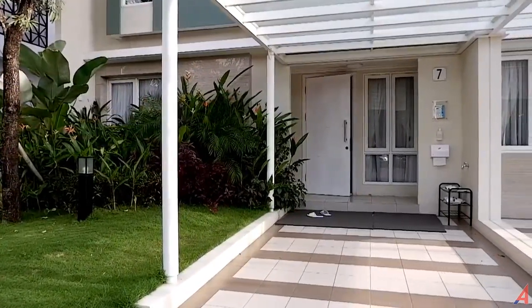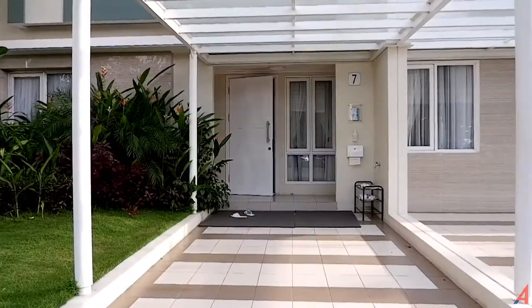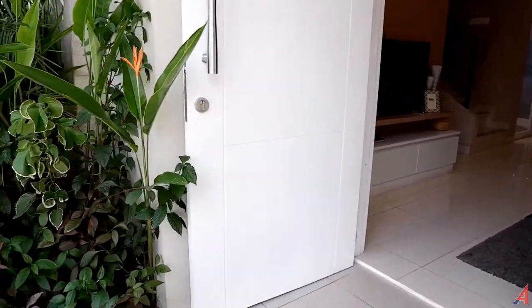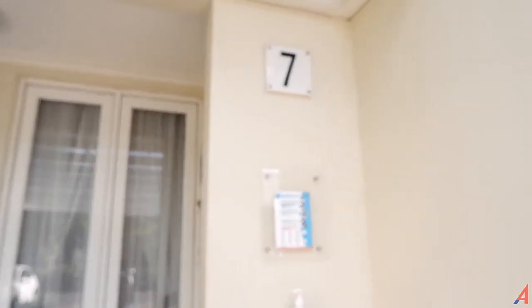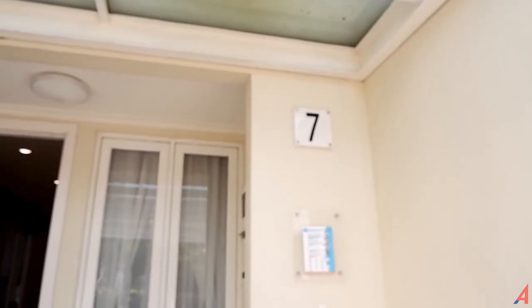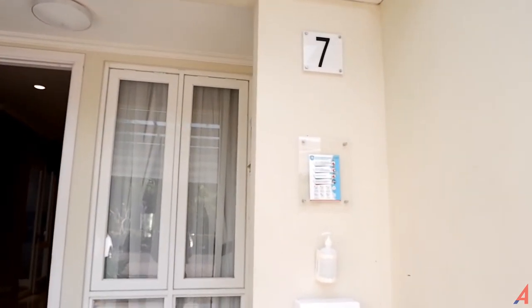Kalau kalian mau membeli rumah ini setara dengan show unit ini, karena di sini ada banyak furniture, katanya harganya seharga dengan rumahnya. Rumah ini lebarnya 7 meter, kebetulan dikasih rumah nomor 7 juga, dan panjangnya 12,5 meter, jadi 7x12,5.